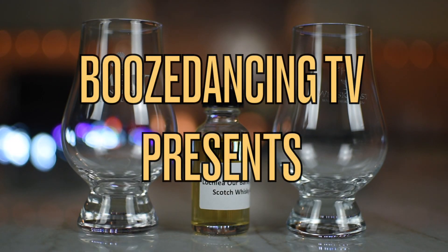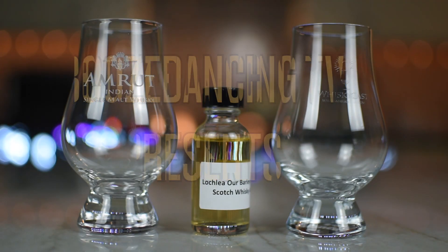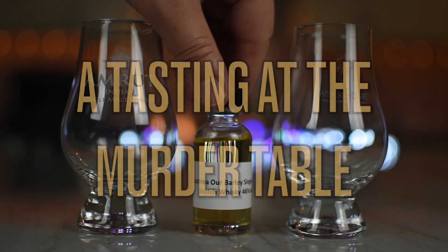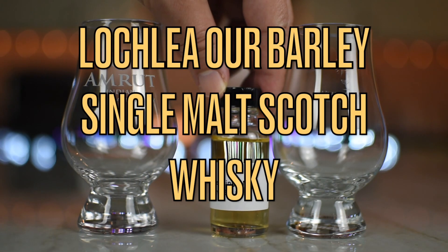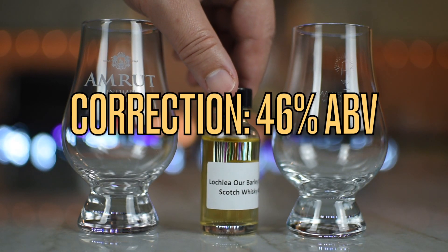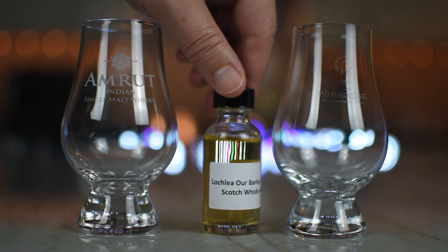What do we got? Whiskey! We like whiskey. We have some single malt scotch whiskey. It is Lockley Hour Barley Single Malt Scotch Whiskey. It comes in at 48%. And this comes to us from our fine friends at Impex Beverages.